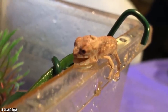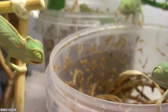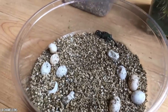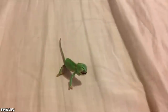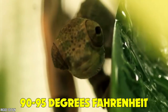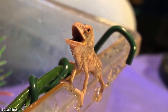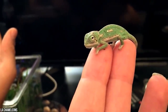Baby chameleons require a stringent and precise set of necessities. They're considered insectivores, so a heaping load of insects to eat is step one. The second most challenging aspect is the precise temperature they need. During the day or basking hours, the temperature needs to be precisely between 90 and 95 degrees Fahrenheit. At night, a cool 70 to 75 degrees. Smart devices can aid in this, but timing is often based on how the baby behaves, not the time of day.